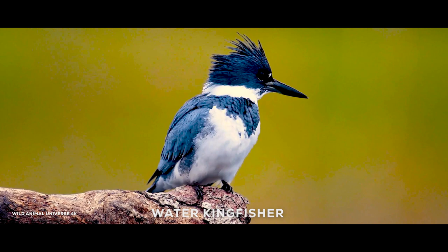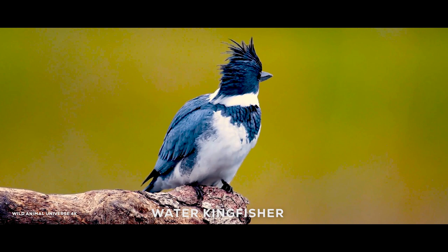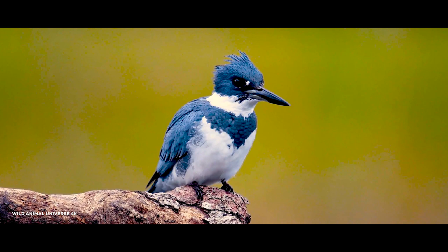Kingfishers comprise about 90 species of birds in three families — Alcedinidae, Halcyonidae, and Cerylidae — noted for their spectacular dives into water. They are worldwide in distribution but are chiefly tropical.